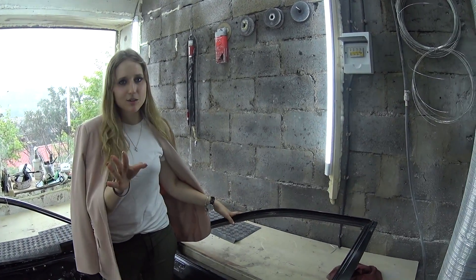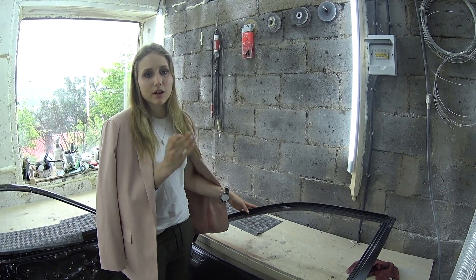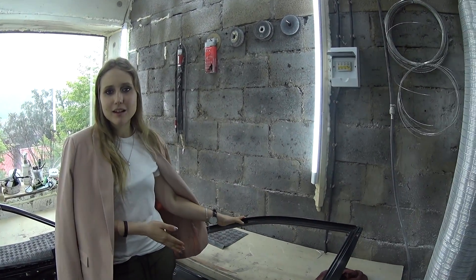This door is made of fiberglass and it's for a Toyota Crown 200. The price of the door is $400. If you want to make a door for your car out of fiberglass, you can text us or our assistant, and he will send you the price list. Just tell him your car model and the year it was released and he'll text you back immediately.